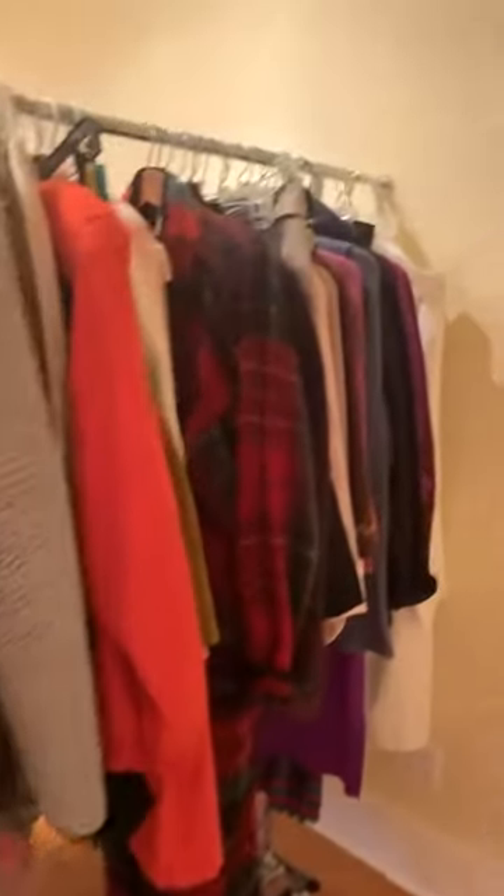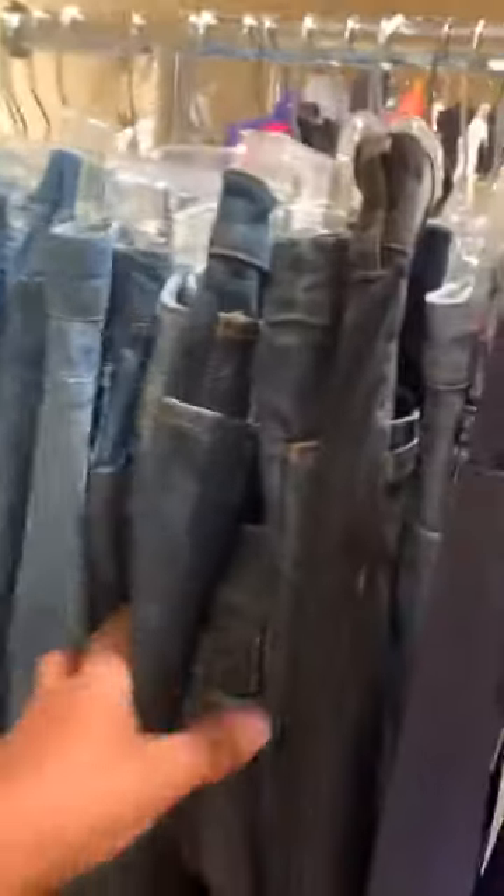Let me show you the next room. We have another few racks — some sportswear, lots of skirts, brand new nylon stockings, and this is our slack department.